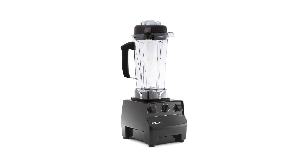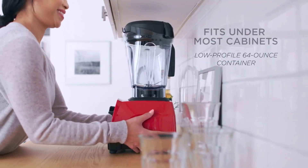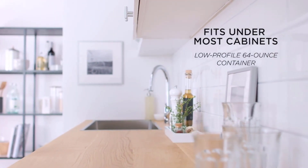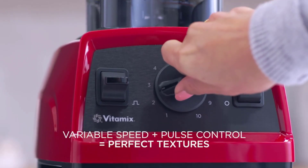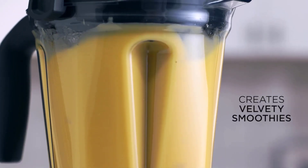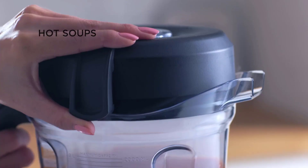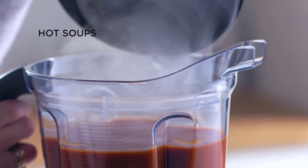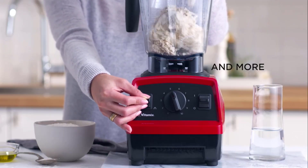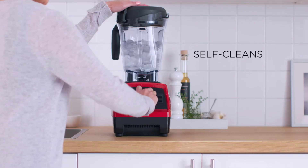Number 2: Vitamix 5200 Blender, Professional Grade. Variable speed control easily adjusts speed to achieve a variety of textures — the dial can be rotated at any point during the blend, so you're in complete control. Large batches: the size and shape of the self-cleaning 64-ounce container is ideal for blending medium to large batches. Design features include a radial cooling fan and thermal protection system. Hot soup: the blades in the Vitamix container reach speeds fast enough to create friction heat, bringing cold ingredients to steaming hot in about 6 minutes.